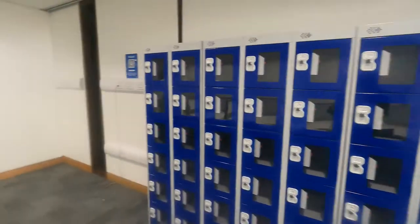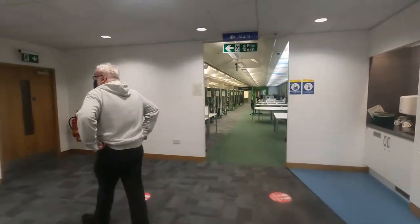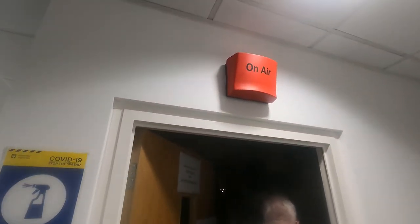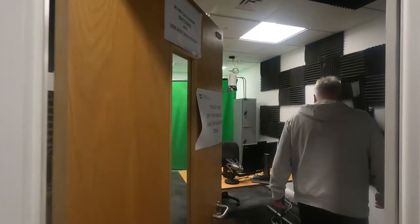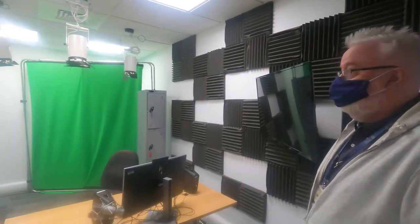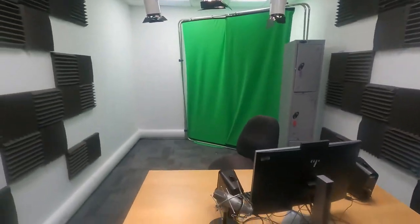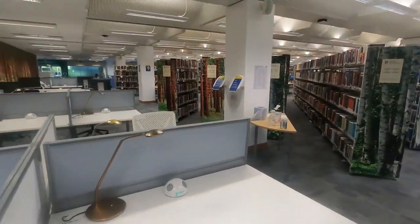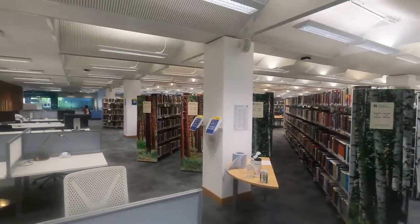Moving around to the left, we have the Taybridge Studio. Anyone who wants to make a video can use this area - there's a green screen, microphone, and all kinds of equipment you can use. We also have study space here.